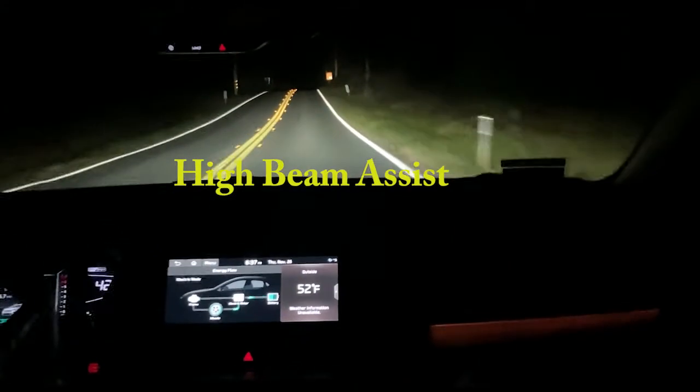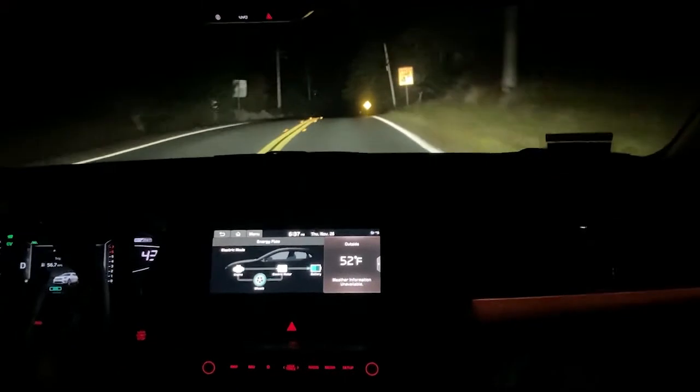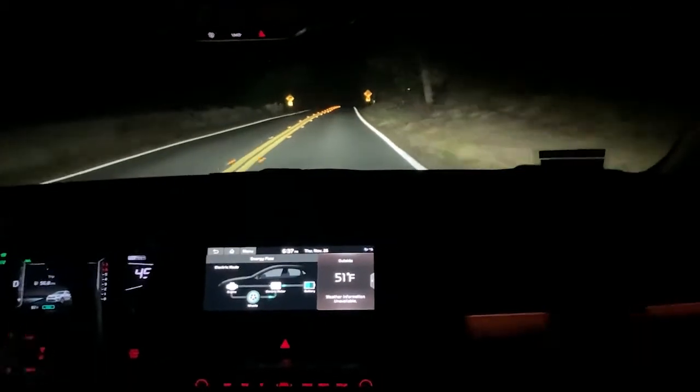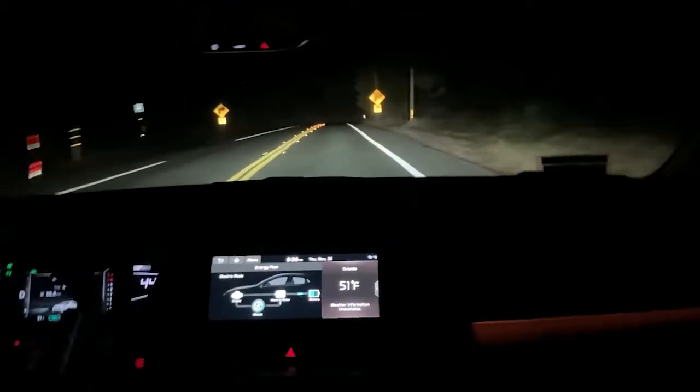I wanted the LED lights because I've noticed my eyes aren't doing as well as I get older — especially when I'm riding my bike and go into shadows on a bright day. The shadows are just dark holes.